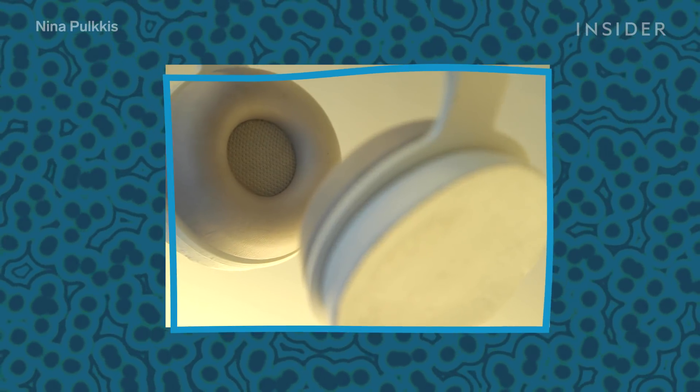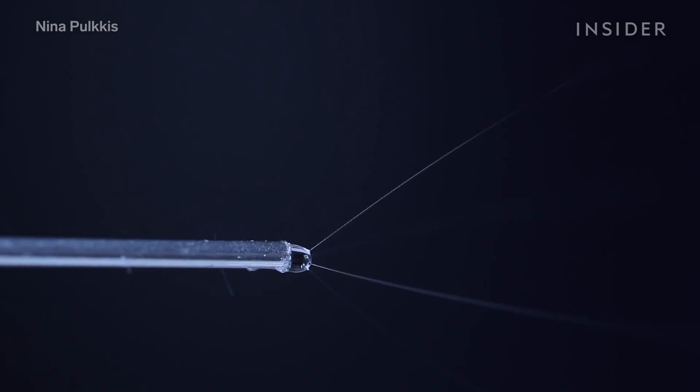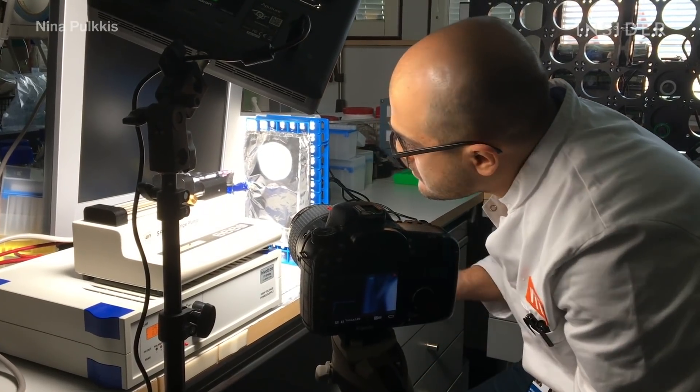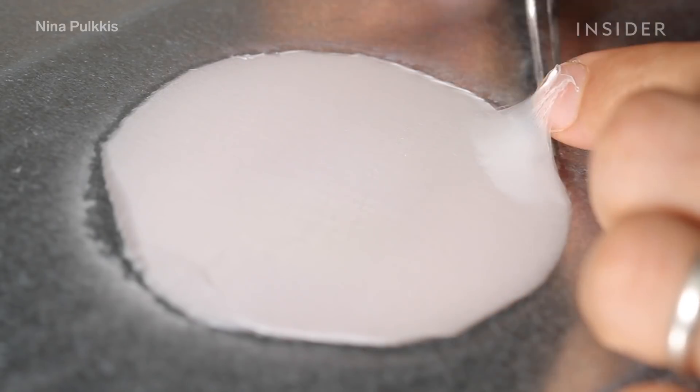To make the inner mesh part, the team created synthetic spider silk. Spider silk is super strong, lightweight, and elastic, but spiders can't produce enough of it — so they make silk in the lab without harming any eight-legged creatures. By electrospinning that silky material onto a flat surface, they create a mesh material.